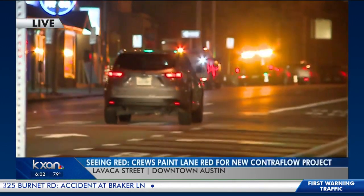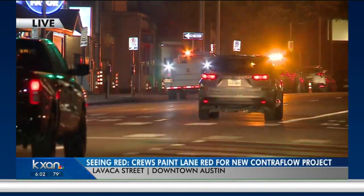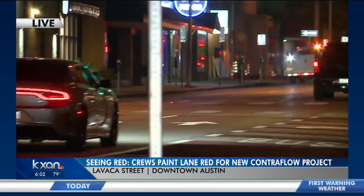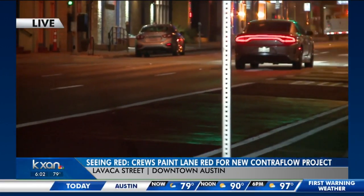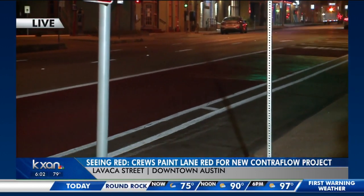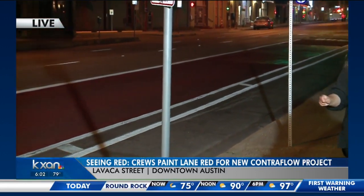You can see crews are already out here working, so expect some lane closures here on Lavaca between 15th and 18th streets. But don't worry — don't be alarmed if you see red. This is all part of a plan, and crews will be out here today and throughout the week to finish painting the lane red here on Lavaca.